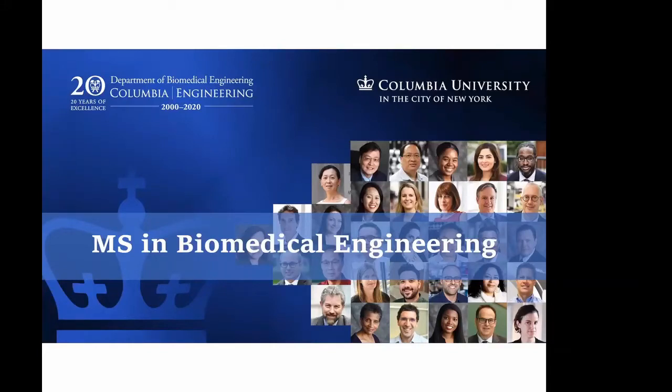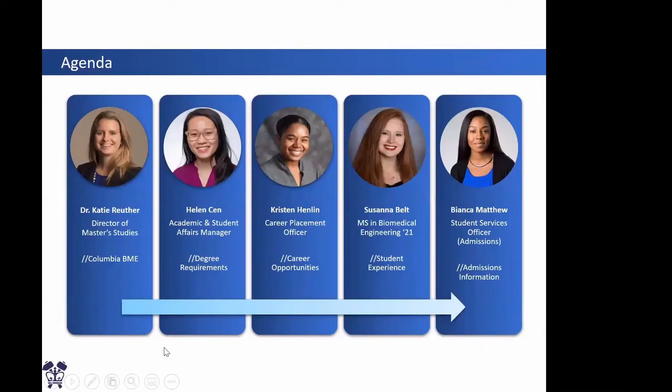Thank you everyone for joining us today. My name is Helen and I am the Academics and Student Affairs Manager here at Columbia Biomedical Engineering Department. Today we're going to go over a lot of our program offerings at the Columbia Biomedical Engineering Department, specifically for the master's program. Joining me today is Professor Katie Ruther, the director of our master's studies, and she will give you an overview of our program. Next up will be myself, covering degree requirements and course offerings. And then we will have Miss Kristen Henlon, who is our career placement officer, and she'll go over the career opportunities that our students have.